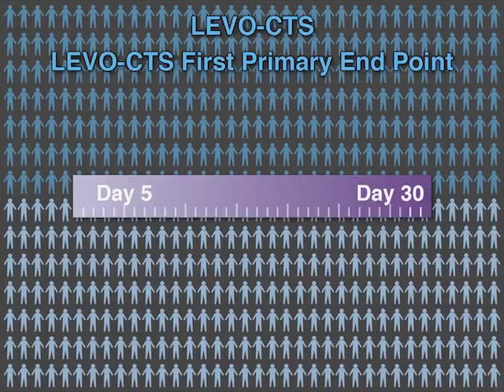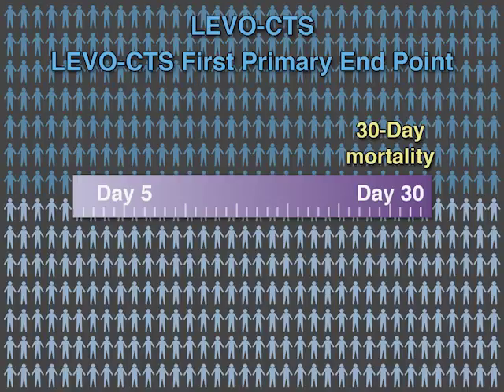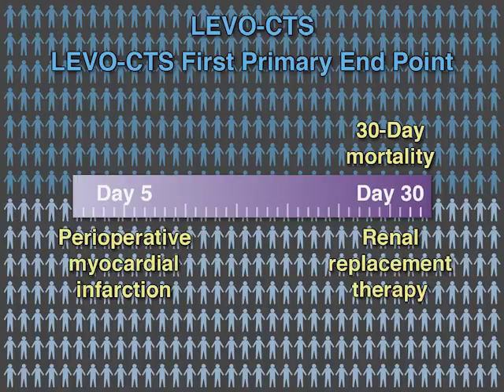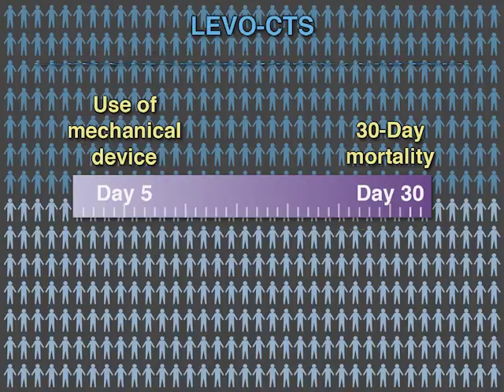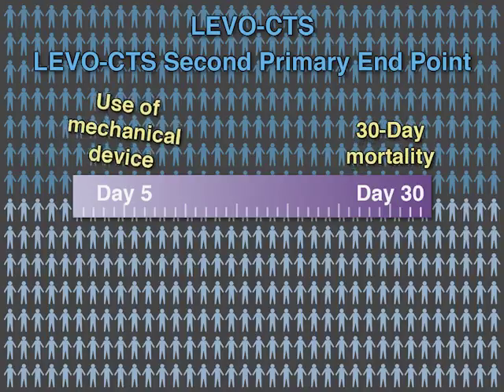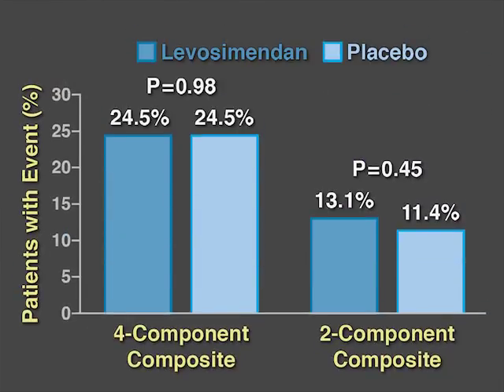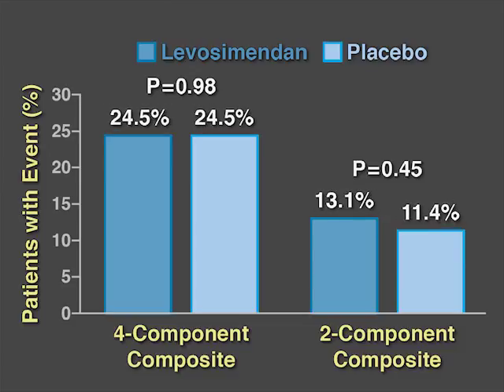The LevoCTS study had two primary endpoints. First, a four-component composite of 30-day mortality, renal replacement therapy, perioperative myocardial infarction, or use of a mechanical cardiac assist device. And second, a two-component composite of 30-day mortality or use of a mechanical cardiac assist device. There was no statistically significant difference in either primary endpoint between the Levosimendan group and the placebo group.